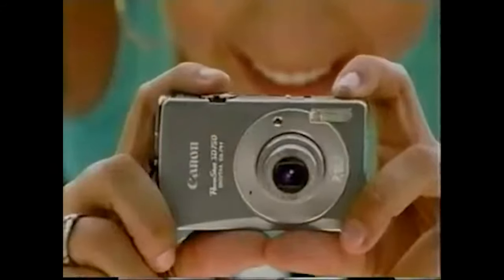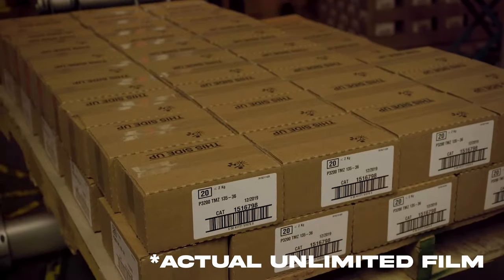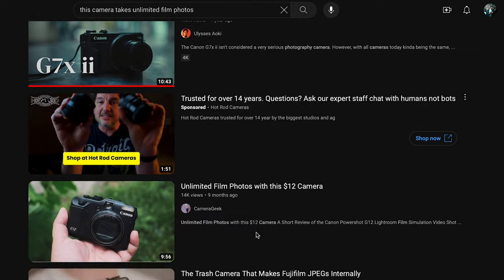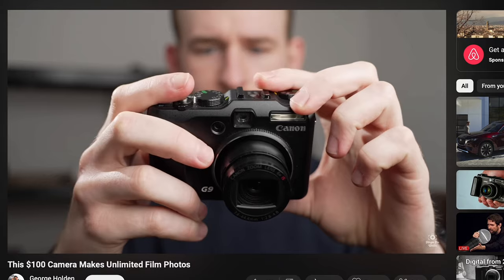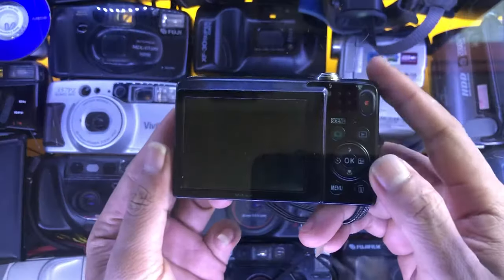Today I'm going to talk about old point-and-shoot digital cameras and why they do not take unlimited film photos — unlike what the internet would have you believe. One really popular video type that I see making the rounds on YouTube almost every week is some variety of the 'this camera shoots unlimited film photos' video, and every time without fail it's a compact point-and-shoot style digital camera.